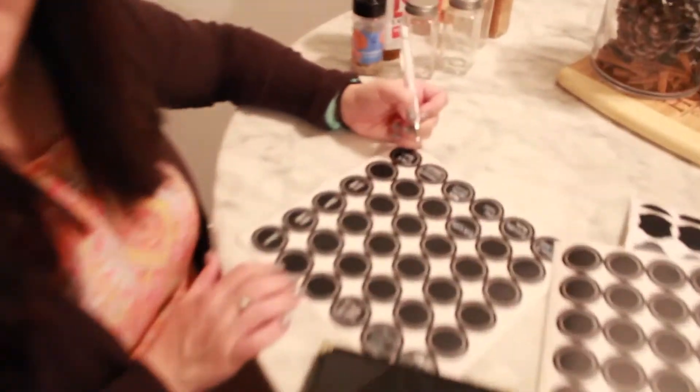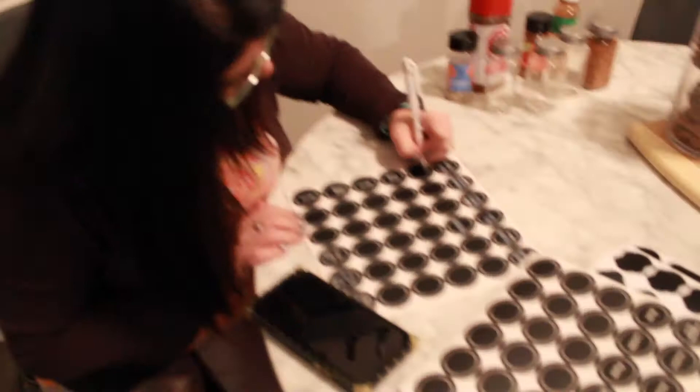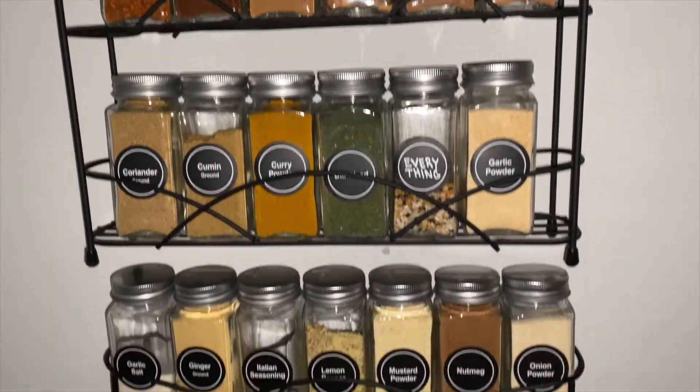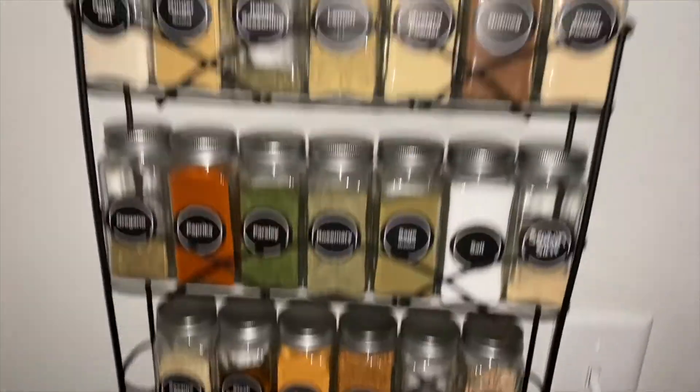Look who's here, blessing me with her good hair and good handwriting. We had a few labels that they don't have, so Mama Trish came with the good handwriting. Of course they are alphabetized because I'm psycho, but it brings me joy.